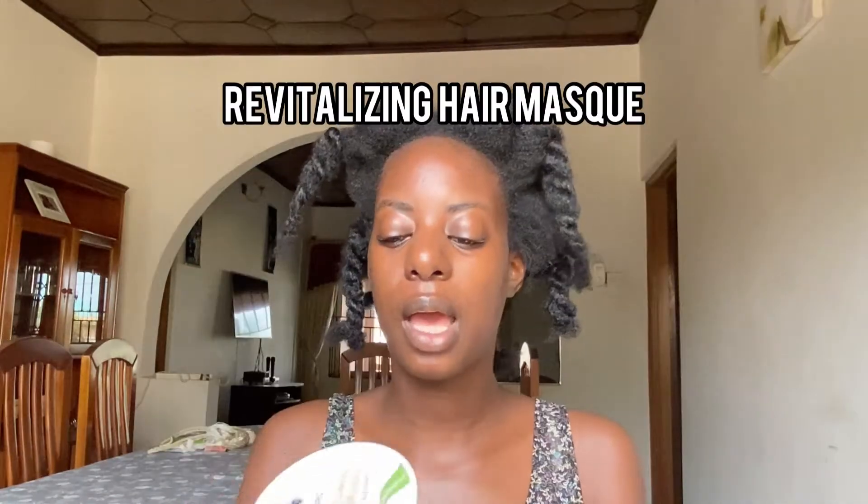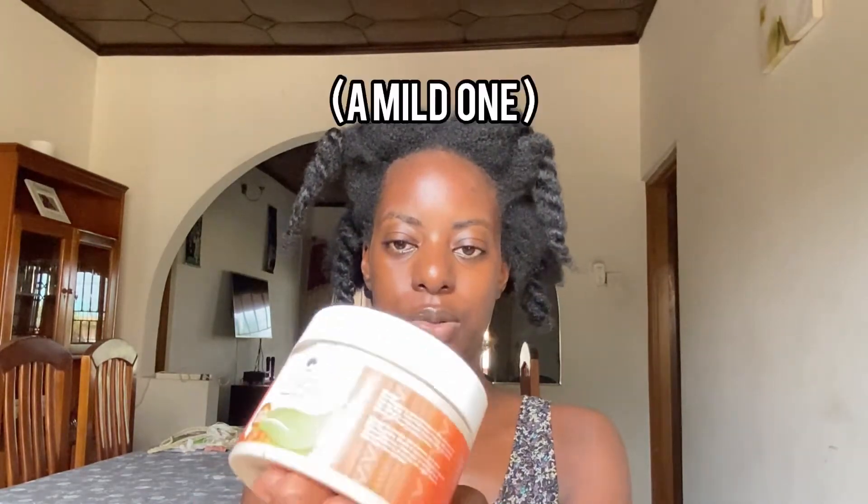I wanted to do a little review for you guys whilst I'm also doing my wash day. So the first one I have here is the revitalizing hair mask. I read from the ingredients that it has silky amino acids, so I'm sure this can also double as a protein treatment. This is the first product I'll be putting in my hair. As you can see, I've already detangled my hair so that this video will not take too much time.